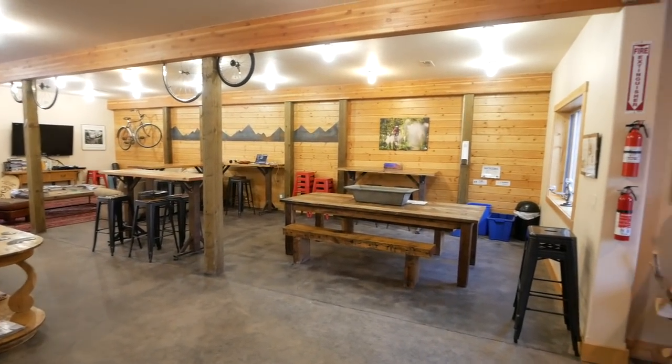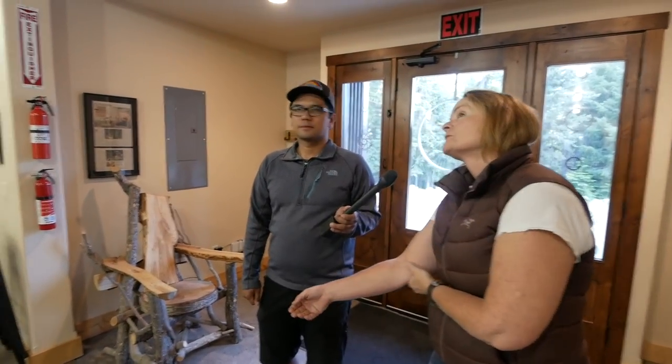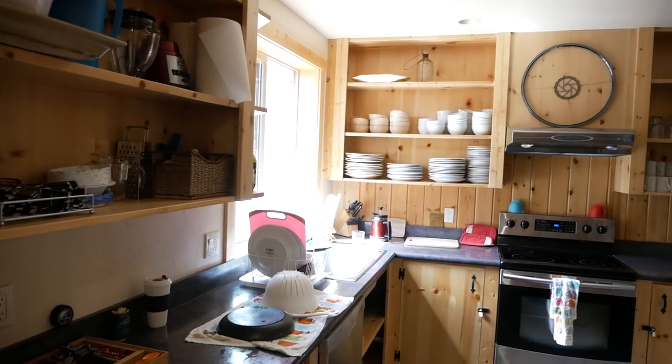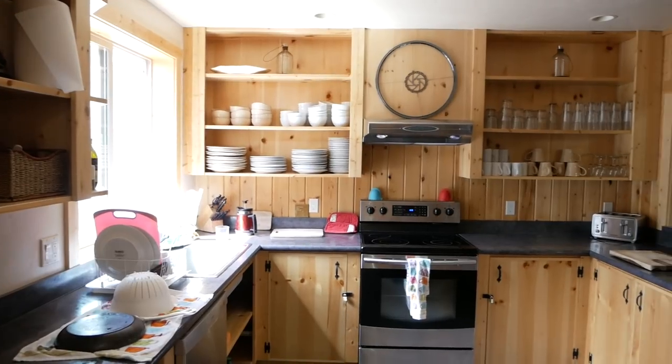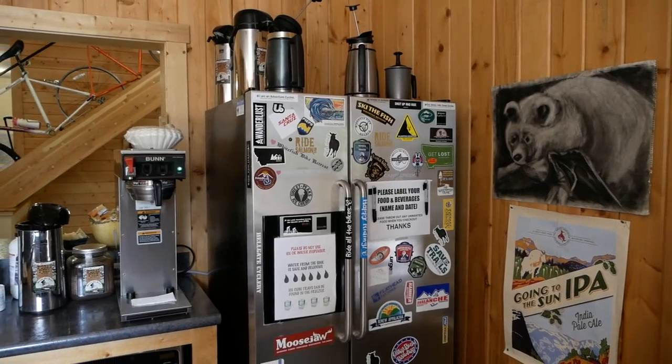We just cleaned them up and re-put them on for walls, and even the lights — they were in the stalls and I put them in my dishwasher and cleaned them up, and I had to buy like 10 more new ones because we added space. This used to be a tack room but now it's our kitchen. We don't prepare meals here for our guests but we do have coffee and we have our own custom blend from Montana Coffee Traders called Pedal Push.